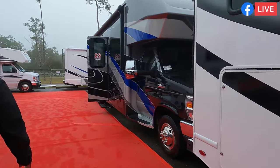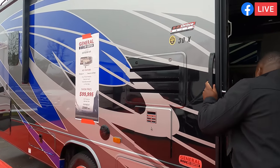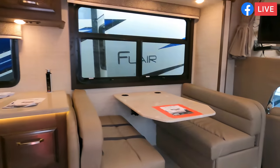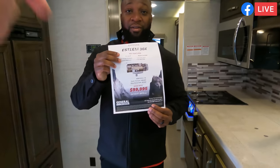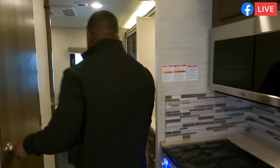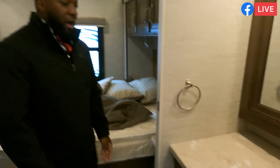Here's the Integra 30X with full body paint for less than $100,000. One thing to highlight on this coach is the option of auto leveling. So a 30-footer with full body paint and auto leveling for less than $100K — this weekend only — is an absolutely huge deal. There's a nice bathroom with a sink on one side so two people can get ready simultaneously.